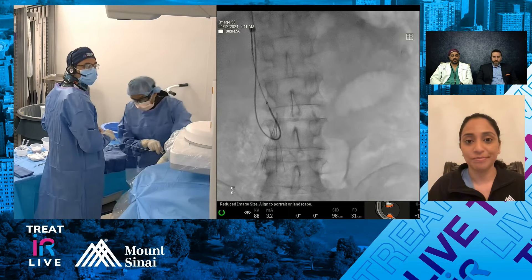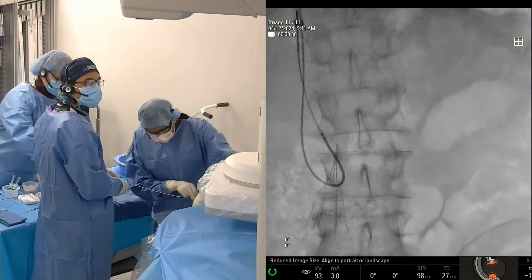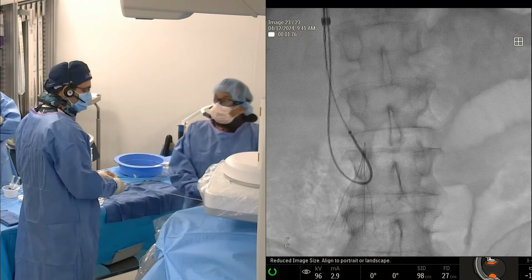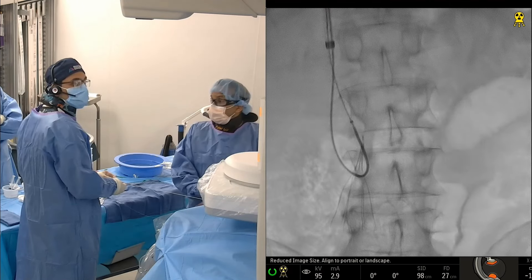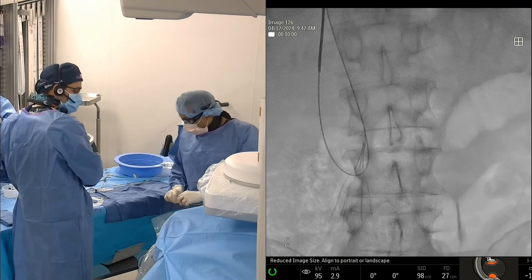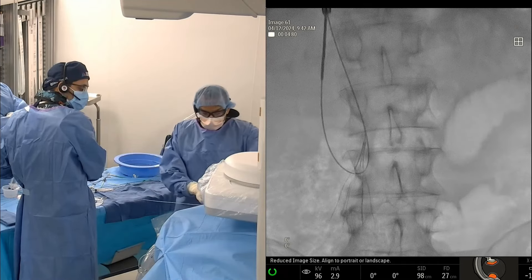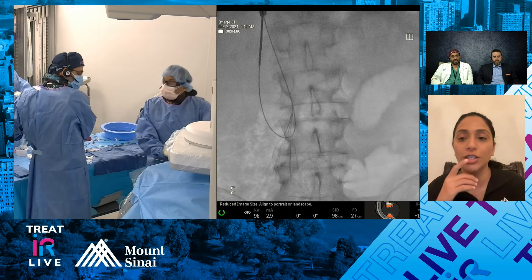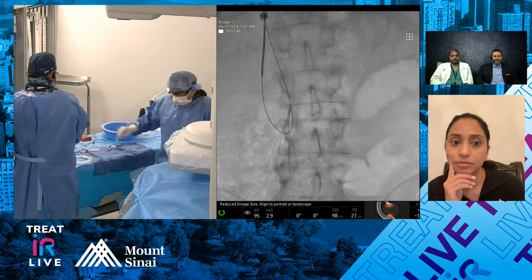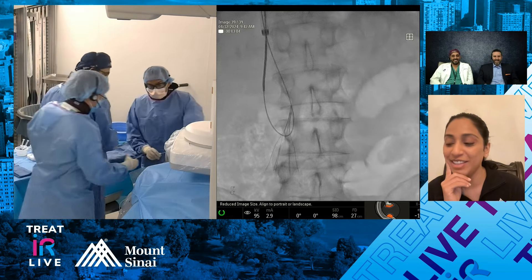We've got the wire, so we're going to try to pull back. It looks like we got it here. Let's mag this up and center this so we can see better. We're going to try to grab it and maybe at least displace it. You can see it's straightening a little bit. In these types of cases I'll use a larger sheath, because sometimes you'll get the neck of the filter to come in but the hook is still sitting outside the sheath. You always feel like you're one size too small — if you'd go 16, go 18. It's a vein, it's forgiving.